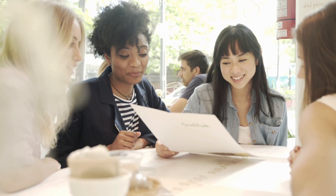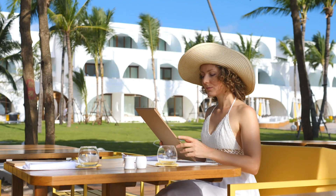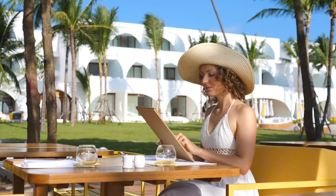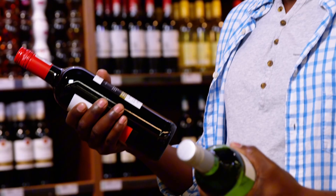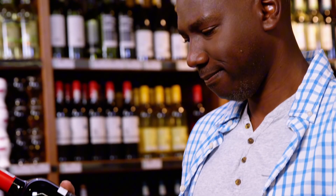Have you ever been at a restaurant trying to read the menu and the print just seems smaller than it used to be? You hold it out at arm's length, maybe you tilt it toward the light, maybe you even hand it to your partner and say, can you read this for me? Or you're at the grocery store squinting at the nutrition label, wishing you had a magnifying glass.